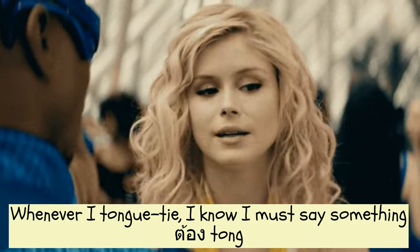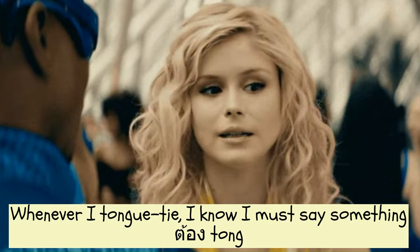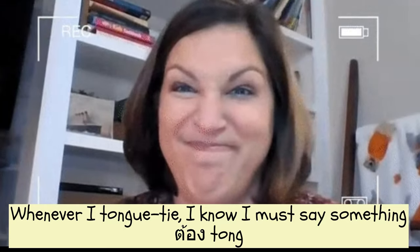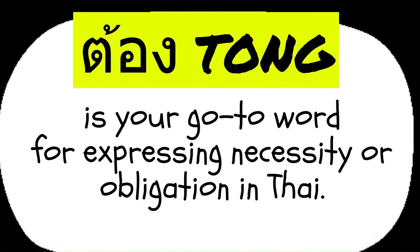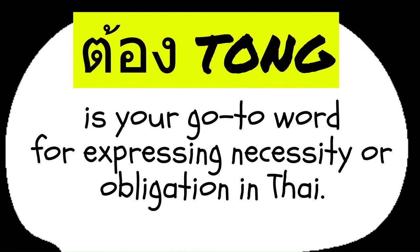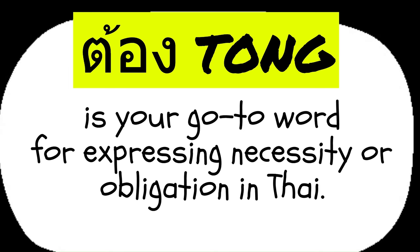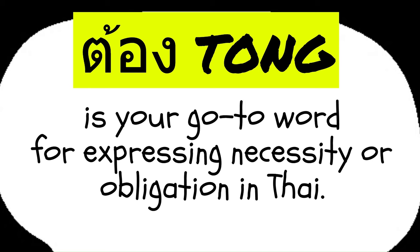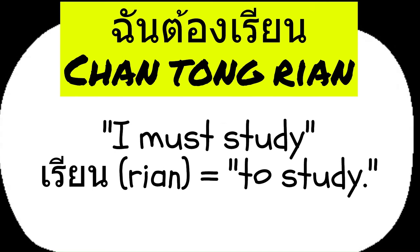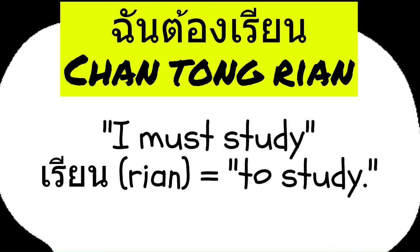Whenever I tongue-tie, I know I must say something. This playful reminder can help you remember that in Thai, when you really need to do something, you use TONG — just like the moment of a tongue-tie when you must speak up, TONG is your go-to word for expressing necessity or obligation in Thai. For example, if you want to say I must study, you would say it using TONG.